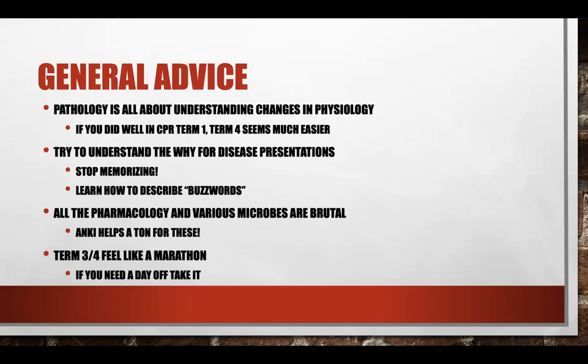One thing I do want to recommend: term three and term four are so long that if you need to take a day off, just take the day off. Trying to work through fatigue, lack of motivation, and mental stress is not beneficial at all. So just take the day off, come back the next day refreshed and ready to go.